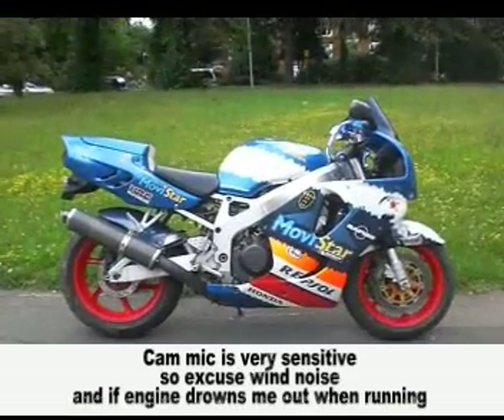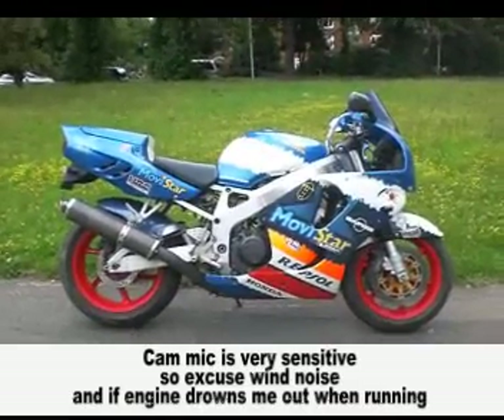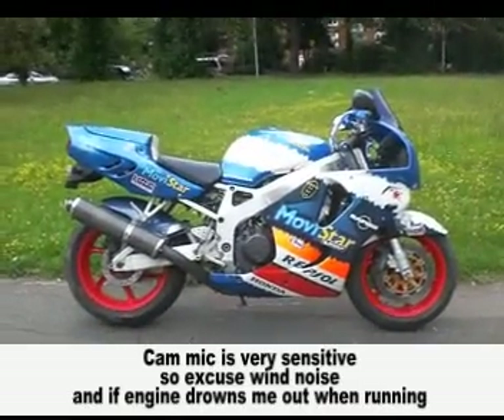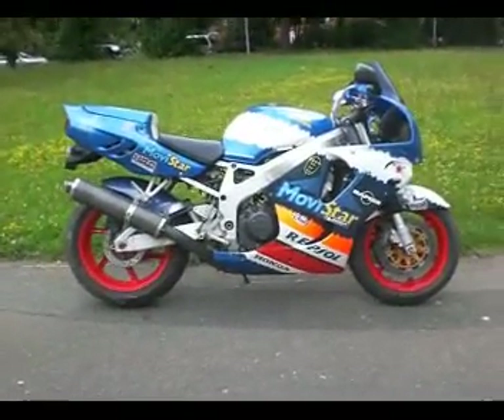Honda CBR 900 RRW, first registered 31st December 1997 — so somebody bought themselves a New Year's present a while back.